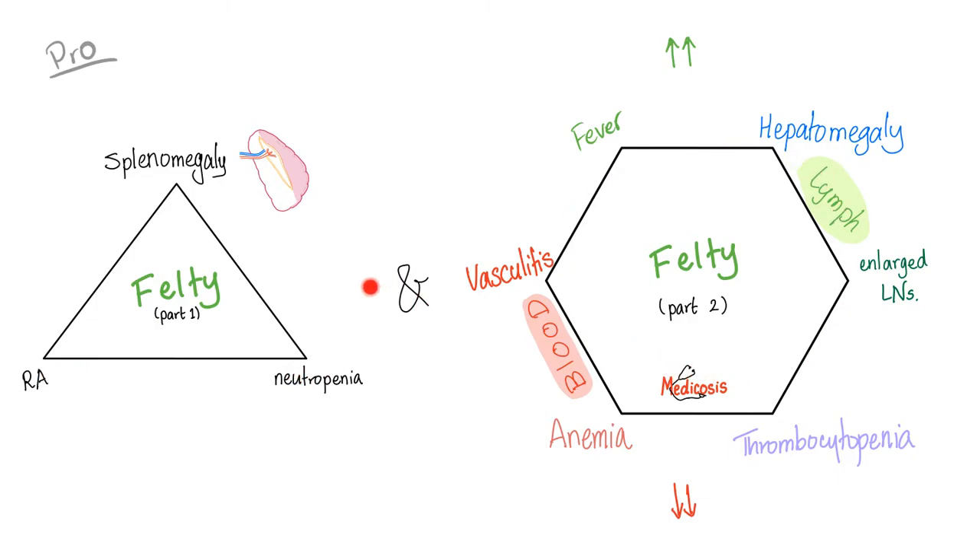The hexagon adds additional features. Everything on the top is increased: fever (increased body temperature) and hepatomegaly (increased liver size). Everything on the bottom is decreased: anemia (decreased red blood cell count) and thrombocytopenia (decreased platelet count). The two sides related to blood are: vasculitis — causing ulcers and hyperpigmentation — and anemia. The two sides related to lymph organs are: the liver, which is a lymphoid organ especially during fetal development, and enlarged lymph nodes.